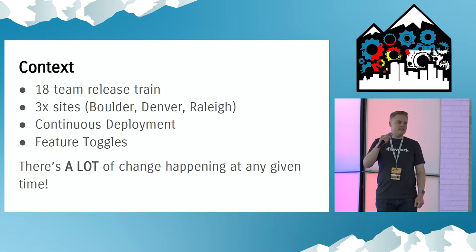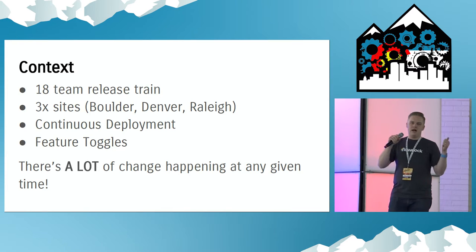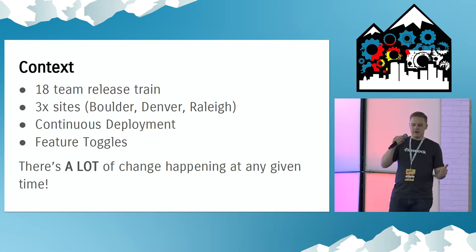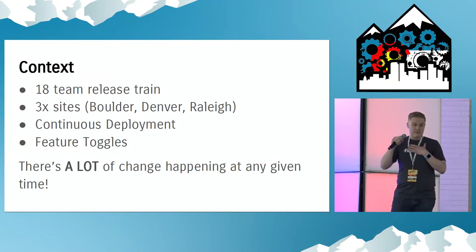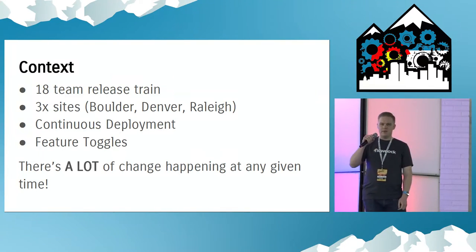Context: we have 18 teams in our release train, over 100 people — engineers and ops and DevOps and designers and everybody working together. Three sites: Boulder, Denver, Rally. Continuous deployment — dozens of things going out to prod every day. Feature toggles let me turn things on and off for people. There's a ton of change happening at any time in our environment.